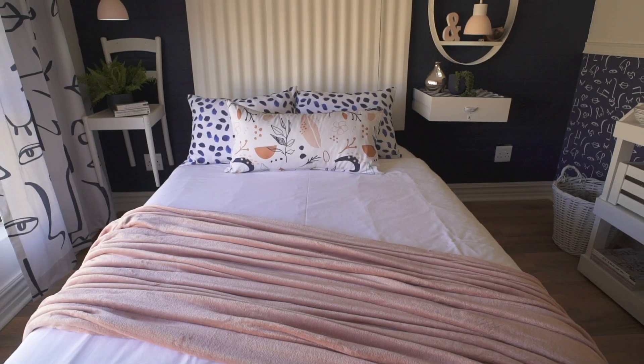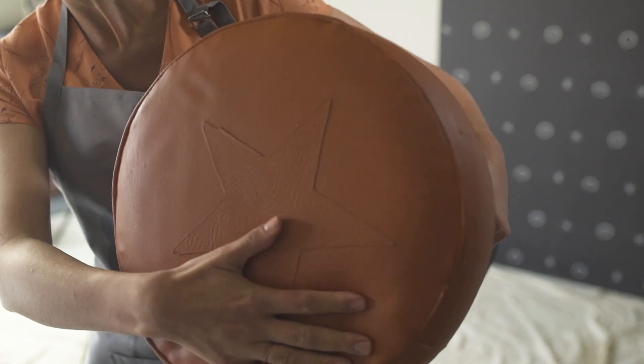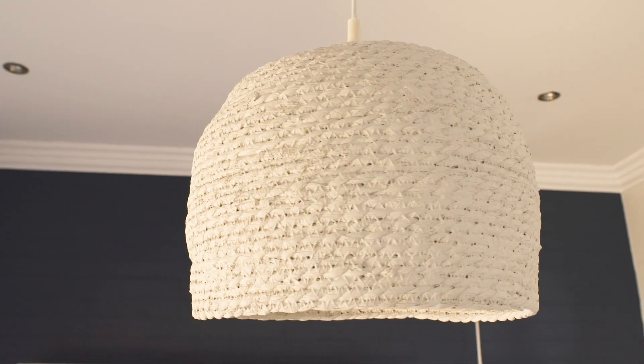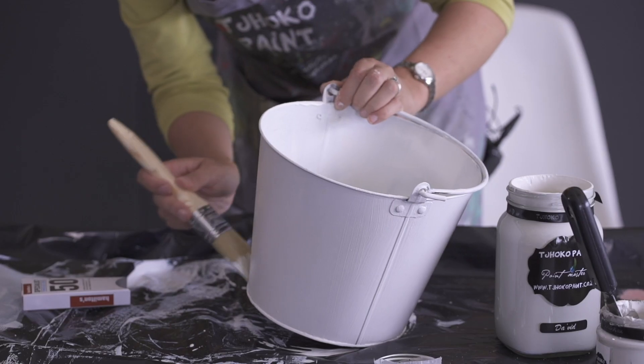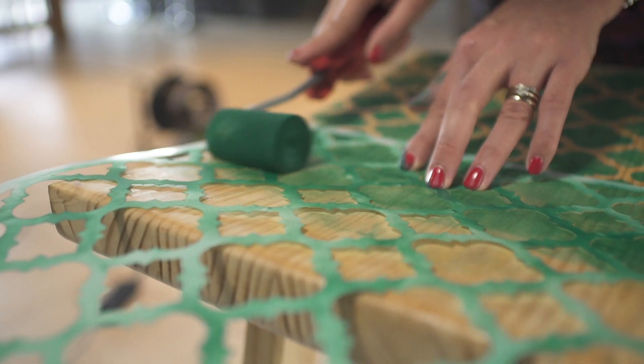With no wax or sealant required, Choco's matte finish paint becomes UV and water-resistant by simply applying our clear glaze. ChocoPaint can be used on wood, metal, glass, and natural fabrics, and laminated surfaces.